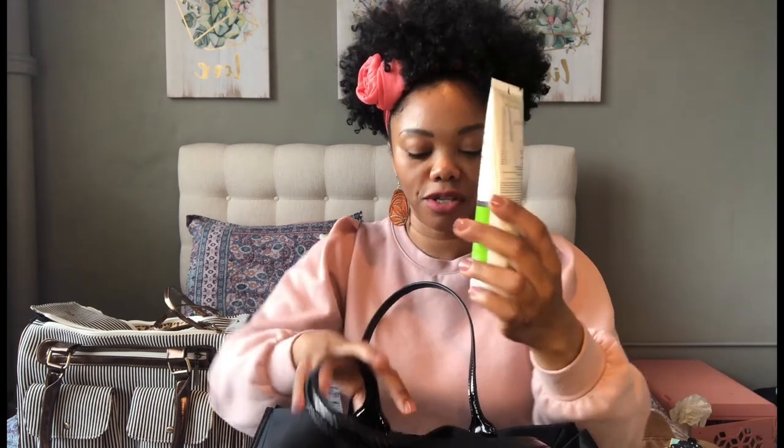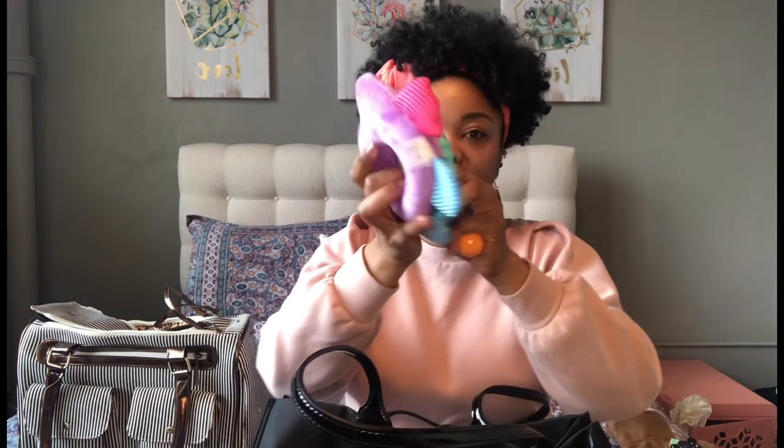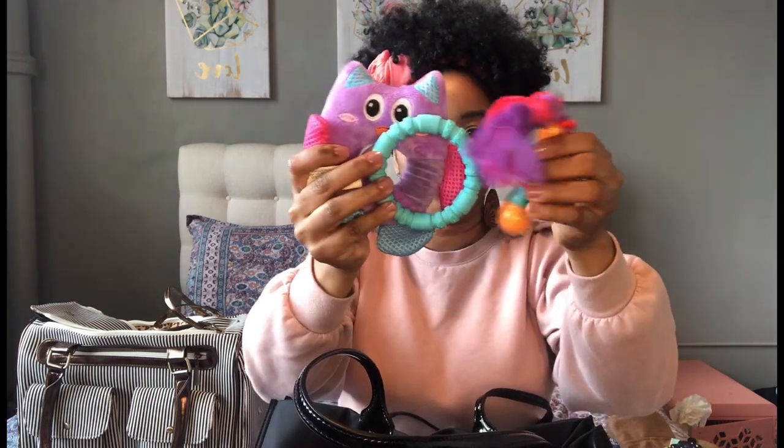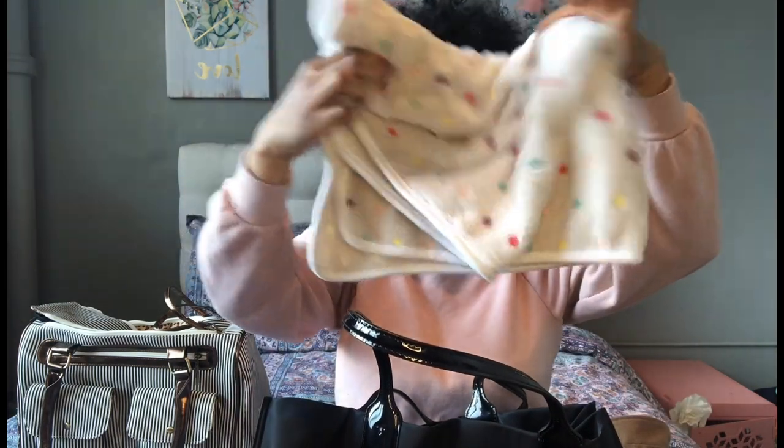I have Nutri-Cal — this is for when they get hypoglycemia. Yorkies usually get low blood sugar, so this is just in case she has low blood sugar. I also have some chew toys. I know the breeder has something with the mom's scent on it, a blanket, and a toy, so I don't want to bring too much. And a blanket just in case.